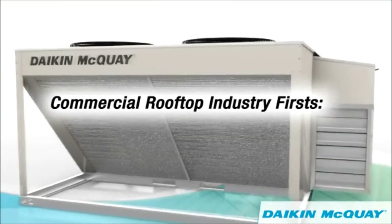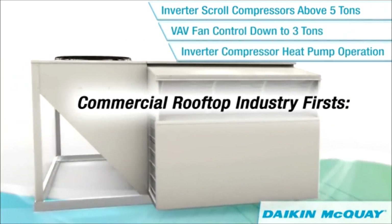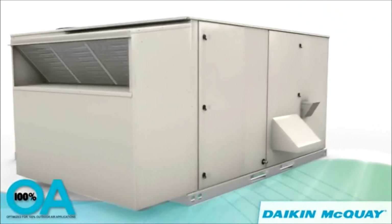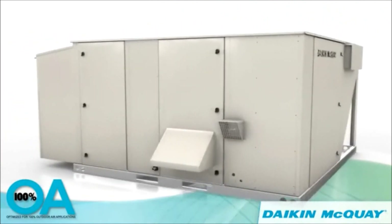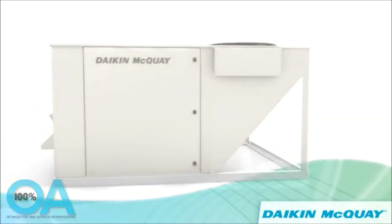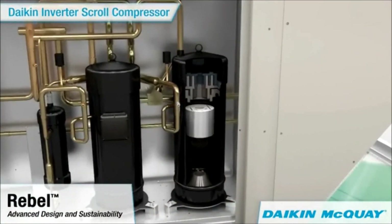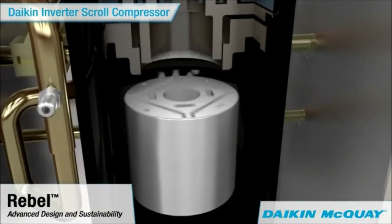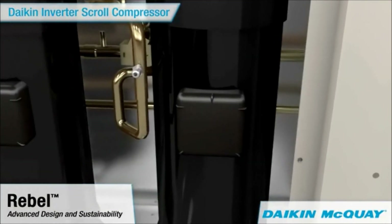No other rooftop manufacturer provides variable speed compressors and fans for heat pump or air conditioning applications. And when optimized with a 100% outdoor air option, Rebel reliably and economically conditions ventilation air to comfort conditions for any terminal or rooftop system. The Daikin inverter scroll compressors minimize the need for on-off cycling and modulate to provide precise temperature control, greatly reducing energy consumption and costs.